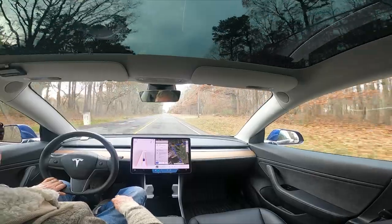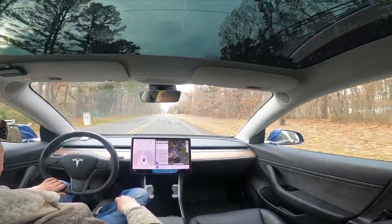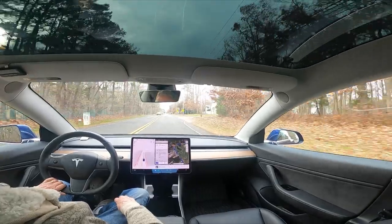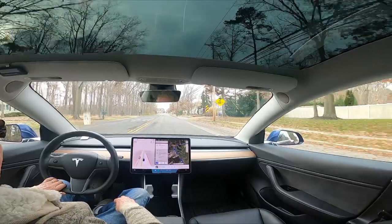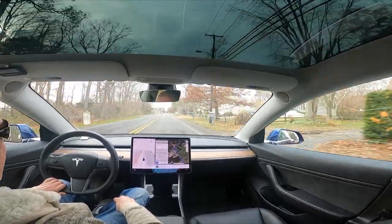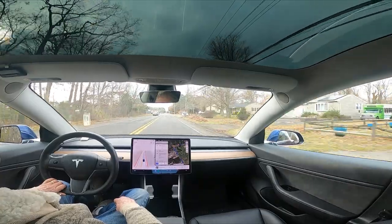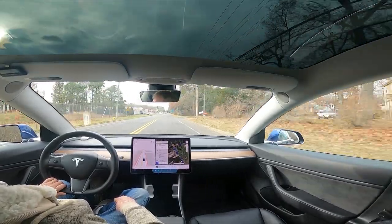Actually, it's the second time. The first time was in Monroe, Louisiana — I had purchased a brand new car and it didn't start the next day. They came, flatbedded it, fixed it, and gave it back to me that same day. But Tesla Mobile Service was awesome.